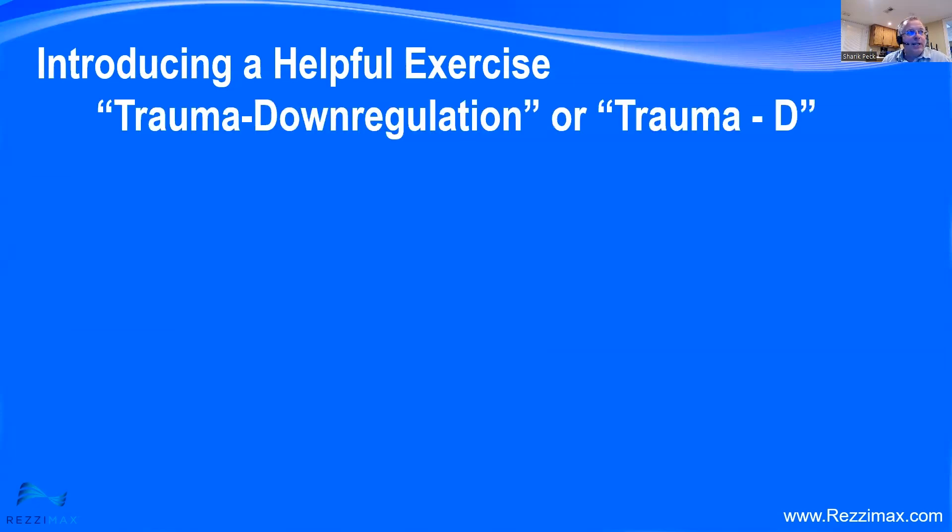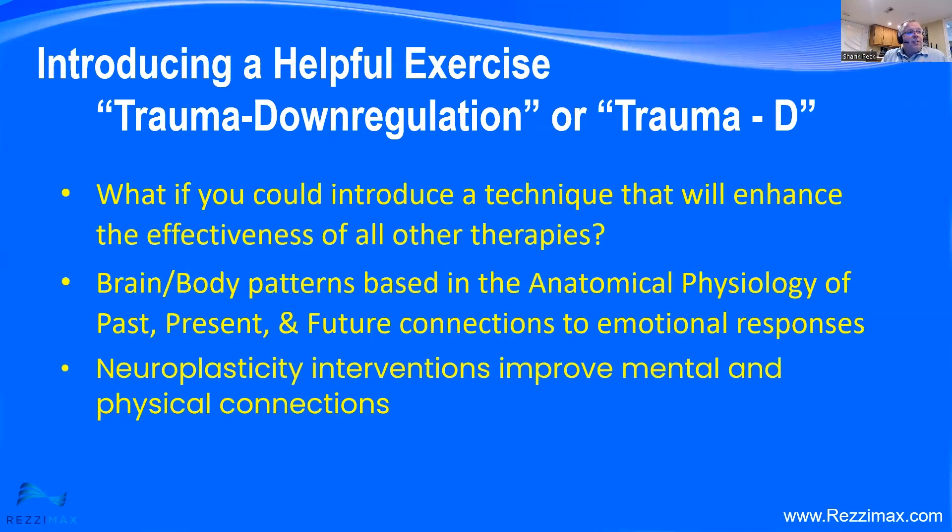Here's our helpful little exercise. I called it trauma downregulation — exactly what it does: a downregulation process for trauma ideation or trauma processing. I call it Trauma D for short. What if you could introduce a technique that enhances the effectiveness of all other therapies you do? It helps with brain-body patterns based in the anatomical physiology of past, present, and future connections to emotional responses, using neuroplasticity interventions to improve mental and physical connections. We've been developing this for close to 10 years and have improved the process to the point where it's ready to share and receive feedback.